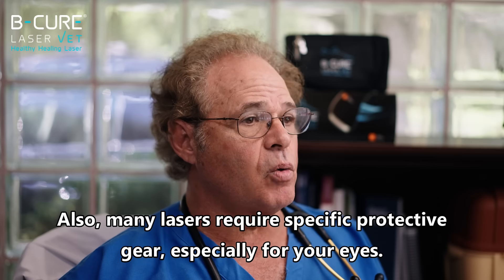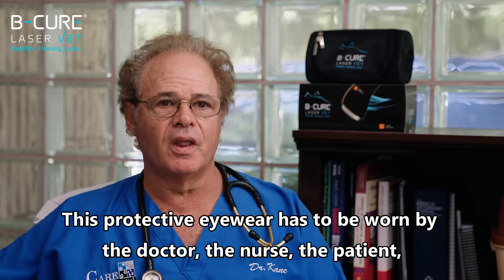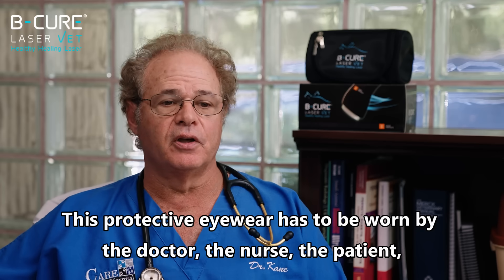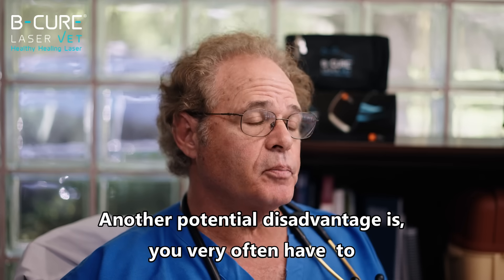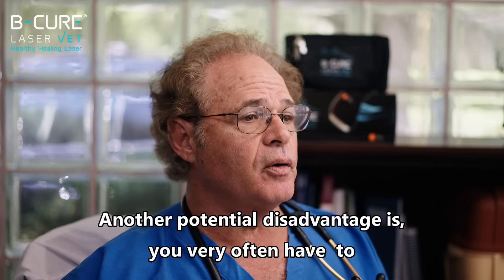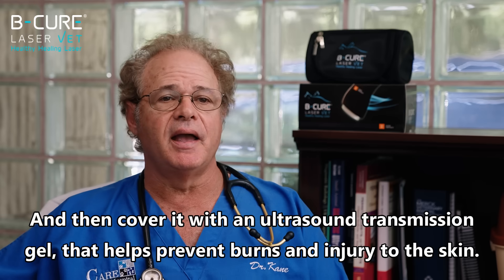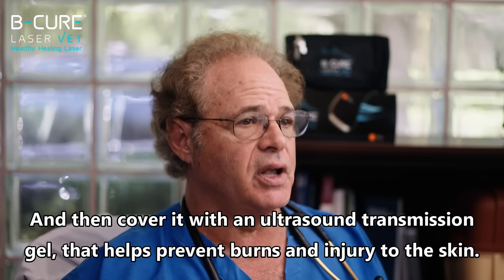Many lasers require specific protective gear, especially for your eyes. This protective eyewear has to be worn by the doctor, the nurse, the patient, and the owner during the therapy session. Another potential disadvantage is you very often have to shave the fur off the pet in the area you're going to treat and then coat it with an ultrasound transmission gel to help prevent burns and injury to the skin.